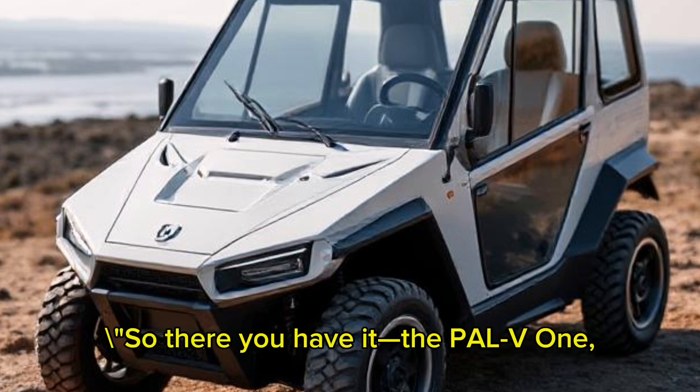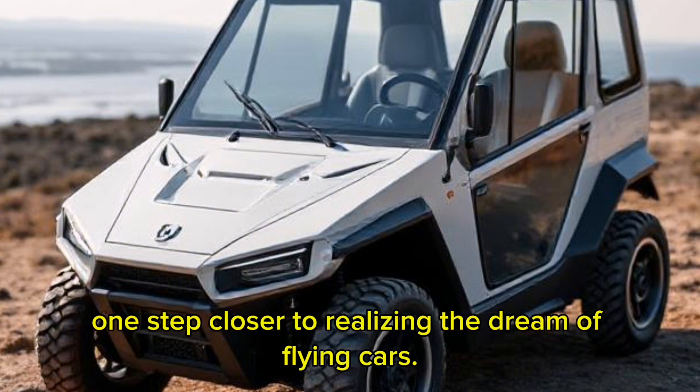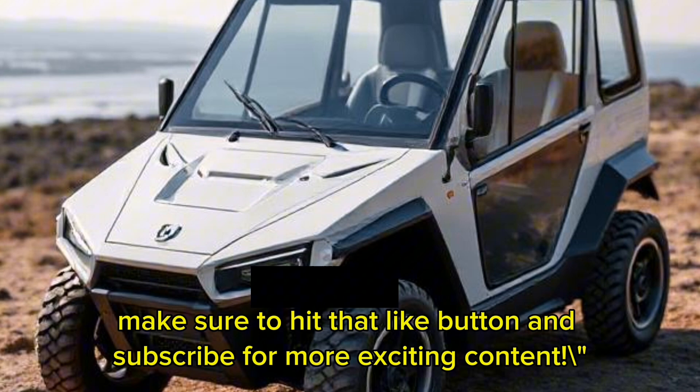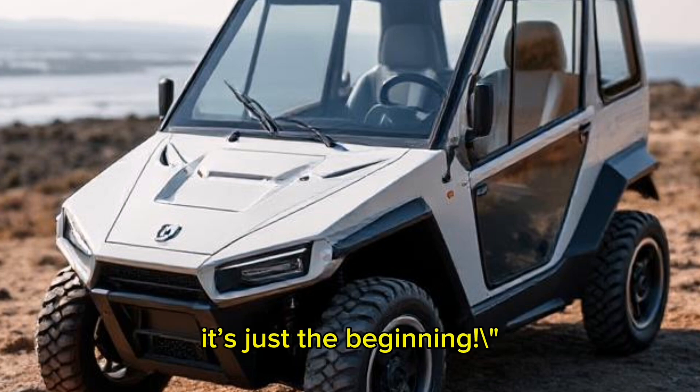So there you have it, the PAL-V-1, a pioneering vehicle that brought us one step closer to realizing the dream of flying cars. If you enjoyed this video and want to learn more about innovative transportation technologies, make sure to hit that like button and subscribe for more exciting content. Thanks for watching, and remember, the sky isn't the limit — it's just the beginning.